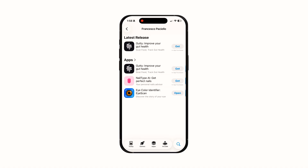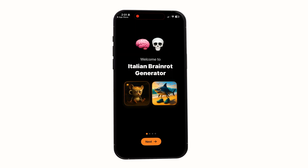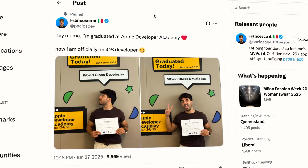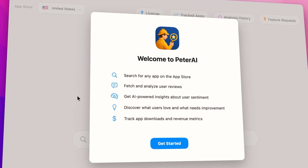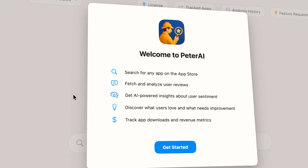Get this right and you could instantly boost your revenue overnight. Meet Francesco, an ambitious indie app developer from Italy with over 25 apps in his portfolio, from AI identifiers to an Italian brain rot app. Francesco has been busy. He recently graduated from the Apple Developer Academy and even launched an app called Peter AI, a Mac app that lets you find App Store trends, discover how much apps are actually making, and unlock key user sentiment data about app competitors.